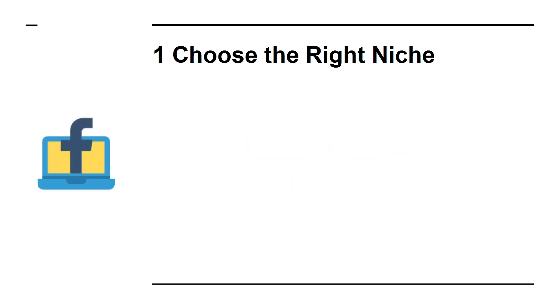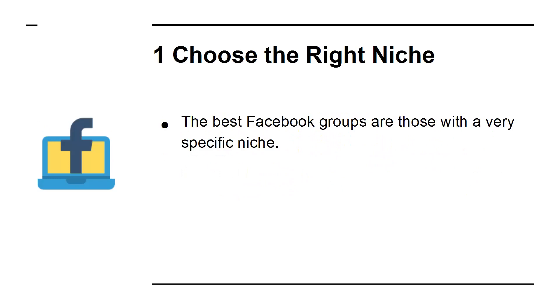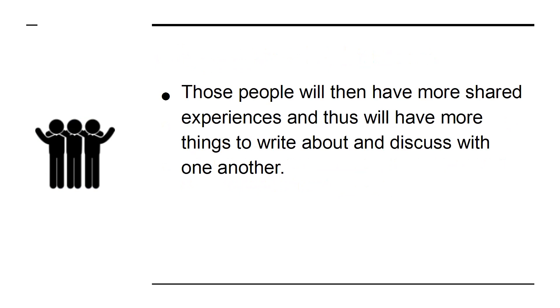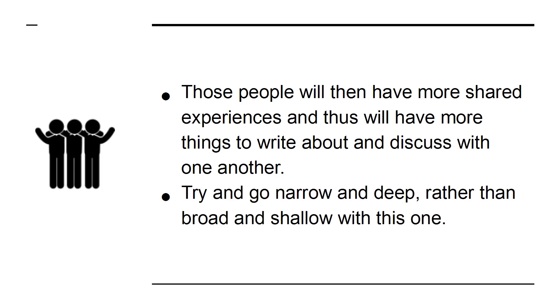1. Choose the right niche. The best Facebook groups are those with a very specific niche. The more specific your niche, the more you will attract a certain kind of person. Those people will then have more shared experiences, and thus have more things to write about and discuss with one another. Try and go narrow and deep, rather than broad and shallow with this one.